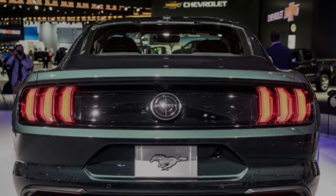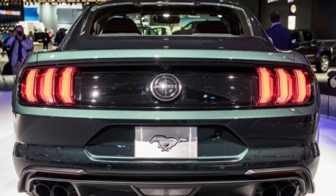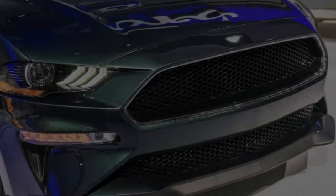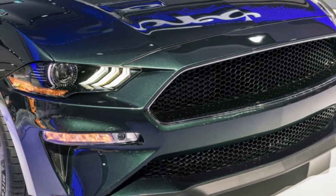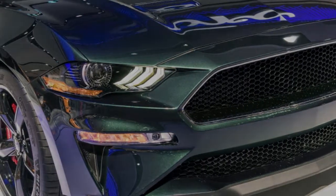By now you probably know the backstory behind this car, which commemorates the 50th anniversary of the 1968 film Bullitt and the famous 1968 Mustang GT that Steve McQueen drove in it. Ford showed the 2019 version and the 1968 stunt car from the film side by side at the Detroit Auto Show in January.